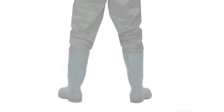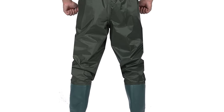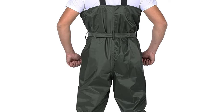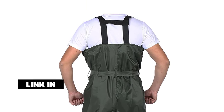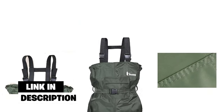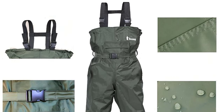Number four: Ozone boot foot chest wader. Are you new to fly fishing? If so, you might want to consider getting these great cheap waders for fly fishing. They are one of the best budget waders on the market today and provide plenty of comfort you would need for a good day of fly fishing. They feature adjustable H-back suspenders and a waterproof flip-out chest pocket, perfect for storing those flies for quick access.